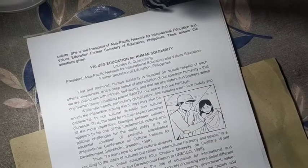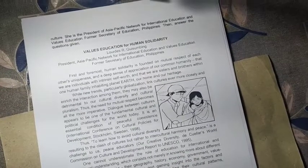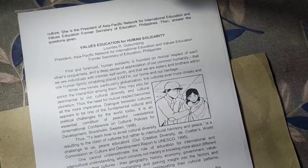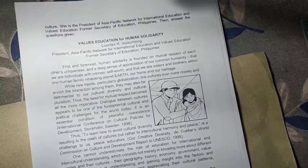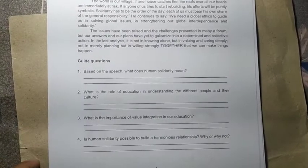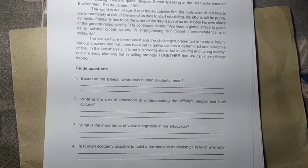We have a text entitled 'Values Education for Human Solidarity,' written by Lourdes R. Kissing Bing, President of the Asia-Pacific Network for International Education and Values Education and former Secretary of Education of the Philippines. After reading the text, you will answer guide questions such as: what does human solidarity mean, and what is the role of education in understanding different people and their culture?